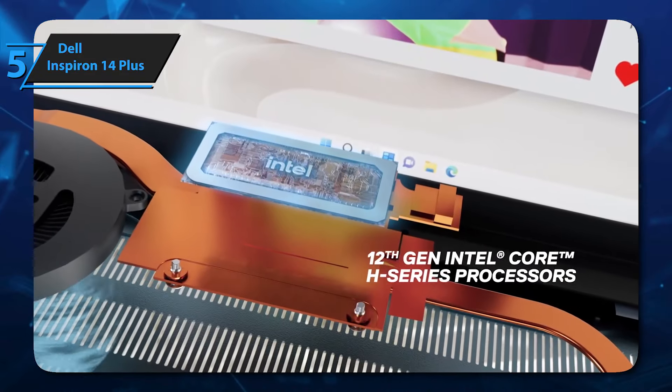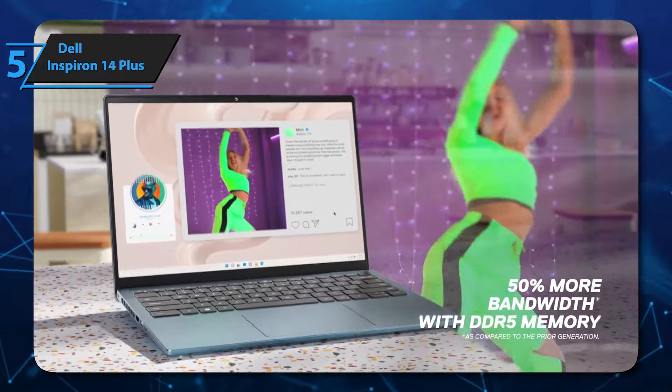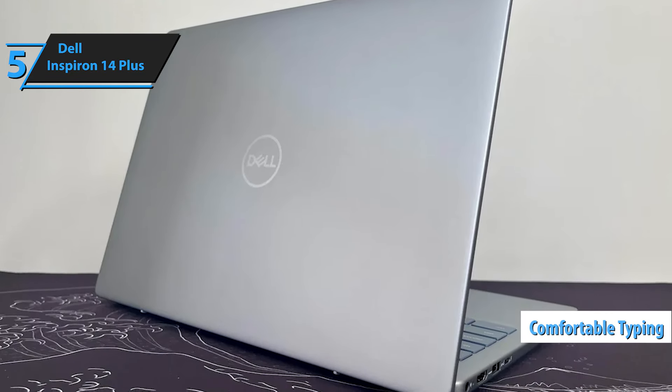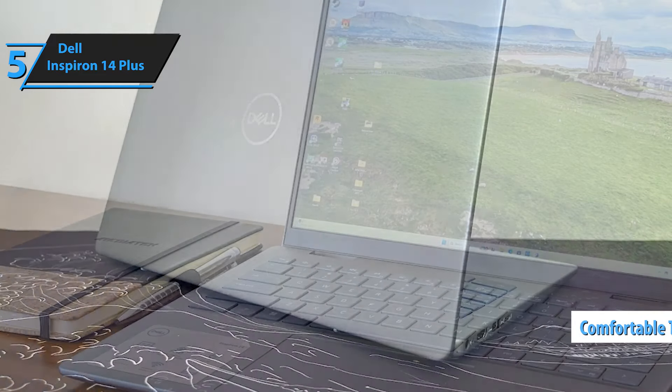Aluminum construction is rigid in most cases, and the lid can be pressed in the middle when closed, but the unit remains quite stable when open. The keyboard, with large, well-spaced keys, is comfortable to type on. The keys offer good travel and feedback, which is a pleasant surprise considering how slim this device is.